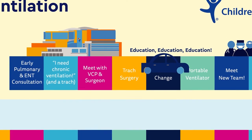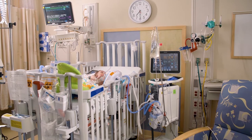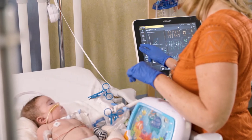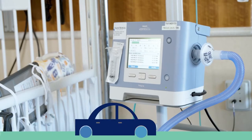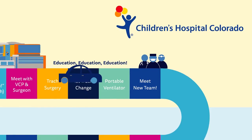In some cases, it could be a lot longer. After surgery, your child will likely be on an ICU ventilator that can only be used in the hospital. Once stable with the new trach, your child will be switched to a portable ventilator, which can be used at home.